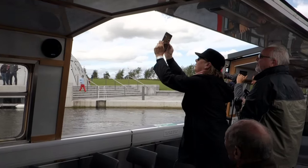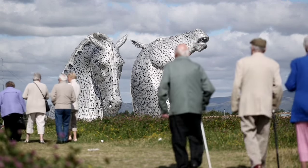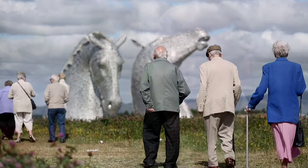The 360,000 visitors that we've welcomed to the park over the last four months is really showing how people have taken them to their heart.